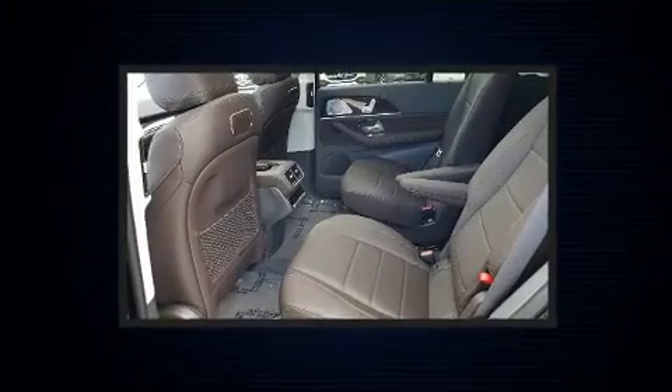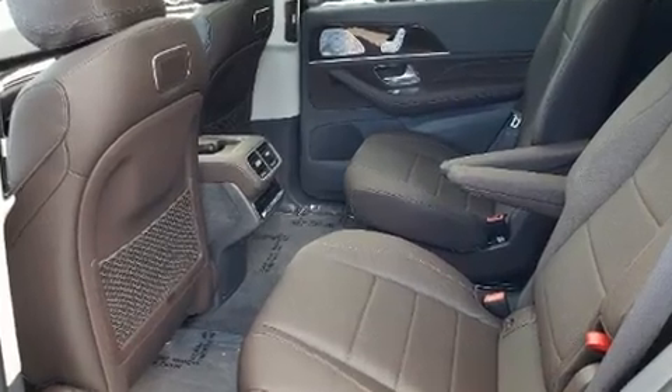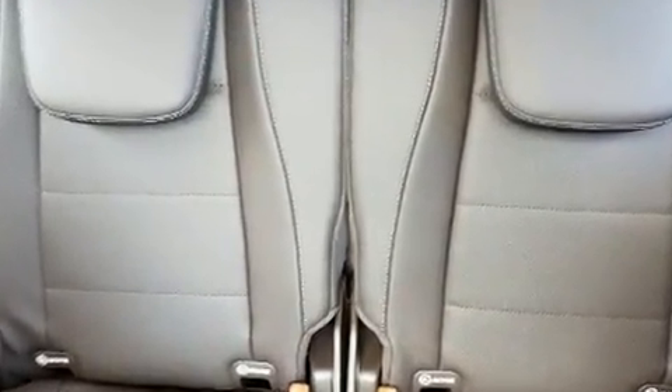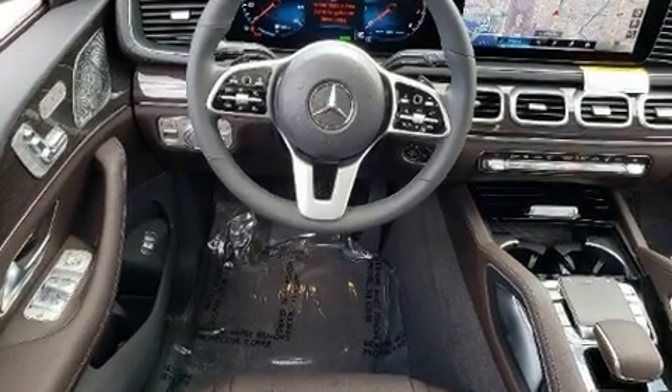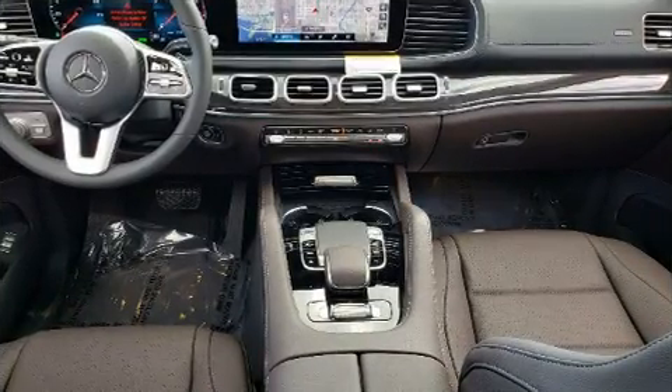Mercedes-Benz prioritized practicality, efficiency, and style by including a built-in garage door transmitter, an automatic dimming rear-view mirror, front dual-zone air conditioning, illuminated running boards, heated door mirrors, and the power moonroof opens up the cabin to the natural environment.